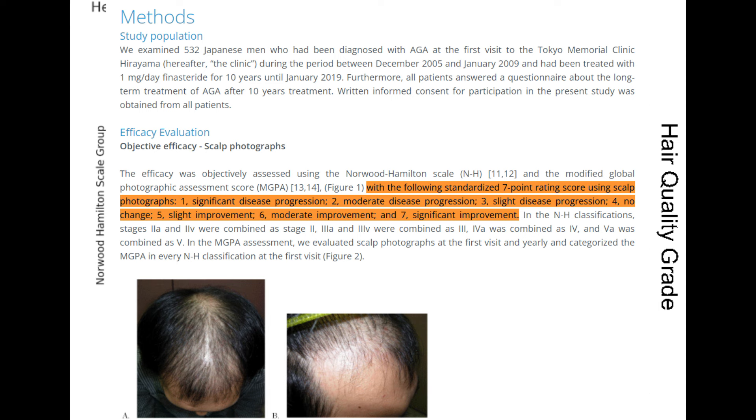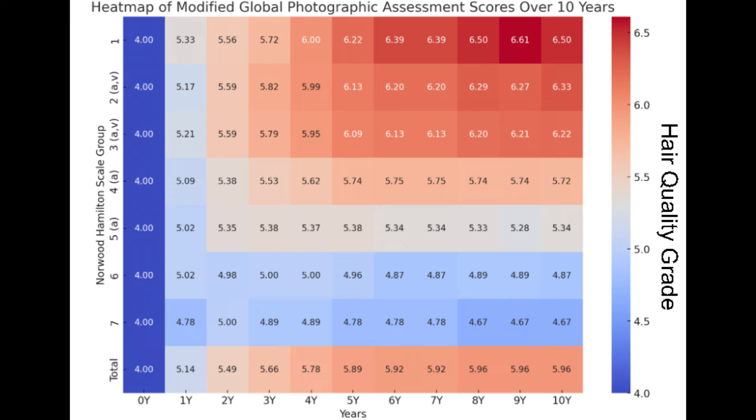Five being a slight improvement in hair. Six being a moderate improvement in hair. And seven being a significant improvement in hair. These are the scores that the researchers gave, and this is how we're going to conceptualize this heatmap.